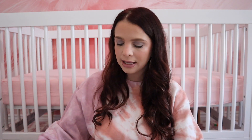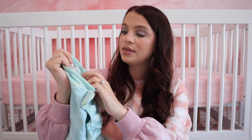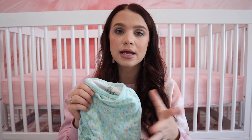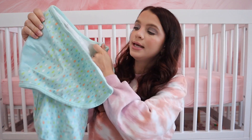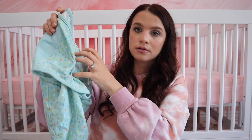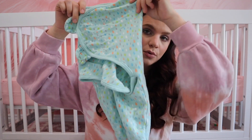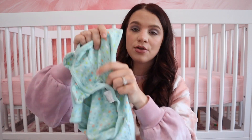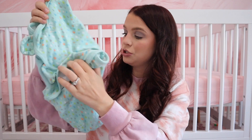My next essential is a swaddle. I know not all babies like to be swaddled, but both of my kids have loved these. These are the SwaddleMe brand and I get them on Amazon — they come in a three-pack. I've found these to be the easiest because they are a Velcro swaddle. You just put your baby in, Velcro here and here, and they stay in like a little burrito. I've had no issues with them wiggling out of this one.